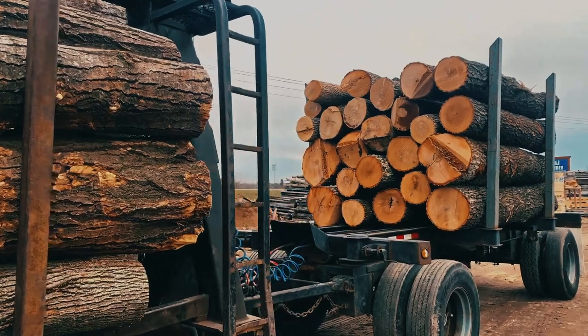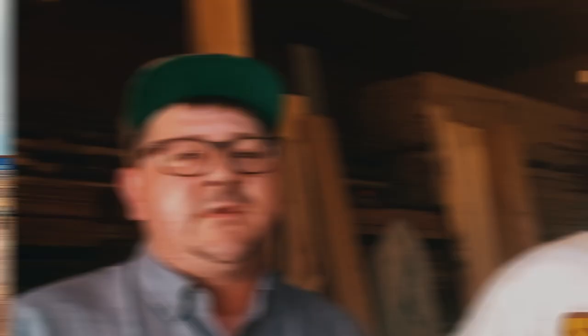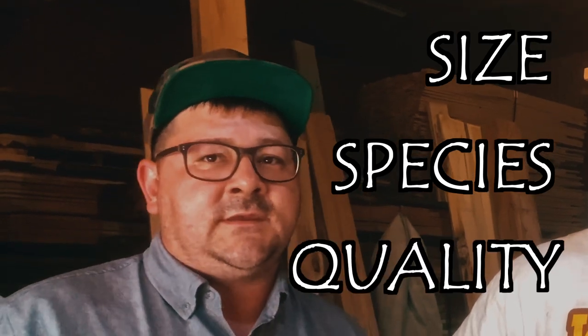At our sawmill, the process begins with the arrival of fresh logs. We carefully select logs based on the size, species, and quality, ensuring that we work with the finest materials.